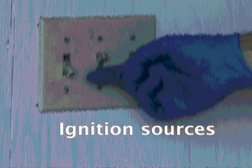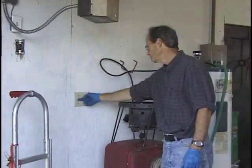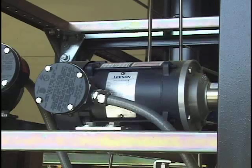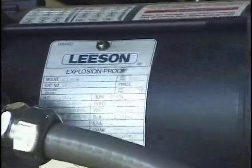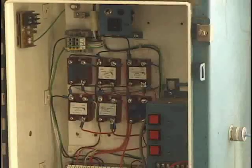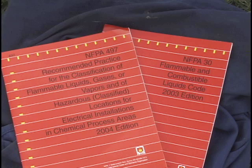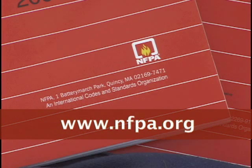Ignition sources are not always as obvious as you might think. A light switch can make a small spark as it's switched on, and this tiny spark is enough to ignite methanol vapors under the right conditions. Ordinary electric motors make small sparks during operation — use explosion-proof motors to guard against this hazard. Inadequate wiring to run the electrical load of your equipment can cause a fire. The National Fire Protection Association has codes for wiring and electrical equipment used in hazardous areas. Their website is NFPA.org.